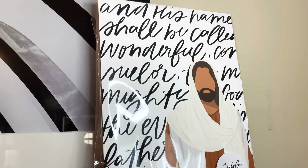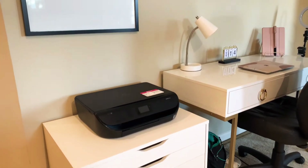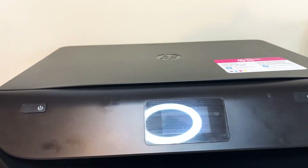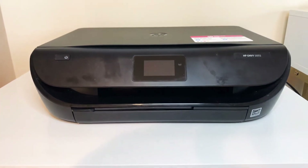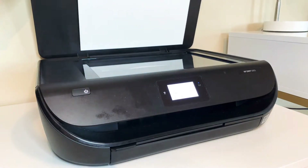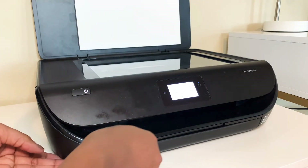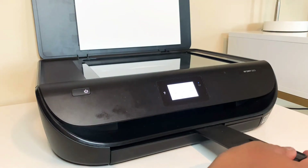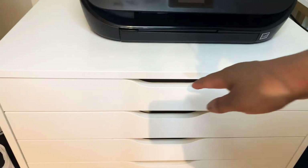To the left of my desk I have a whiteboard from Target, my printer, and the IKEA Alex drawers. The printer is the HP Envy 5055 — I just realized you can see my son's handprint on it! It has a scanner up top and it's just a basic printer, Bluetooth connected. I've had this printer for about two years now and I've had no issues. They do have an up-to-date model that's under $150.